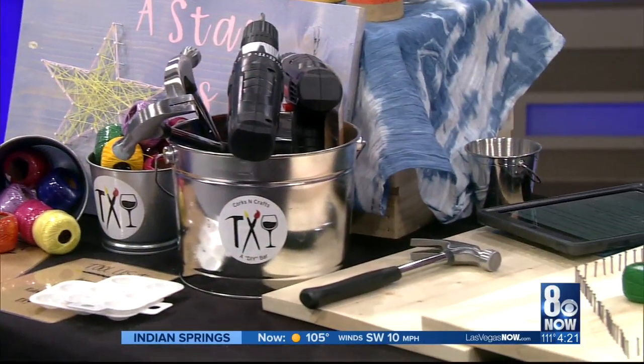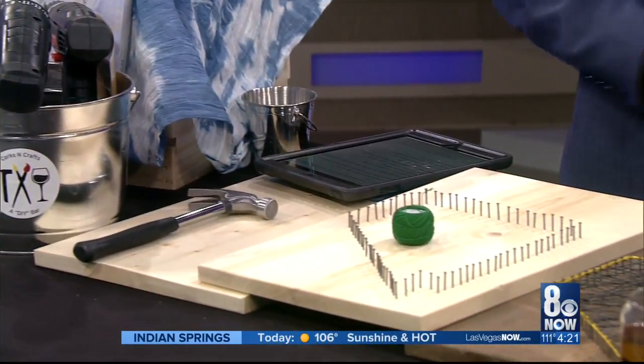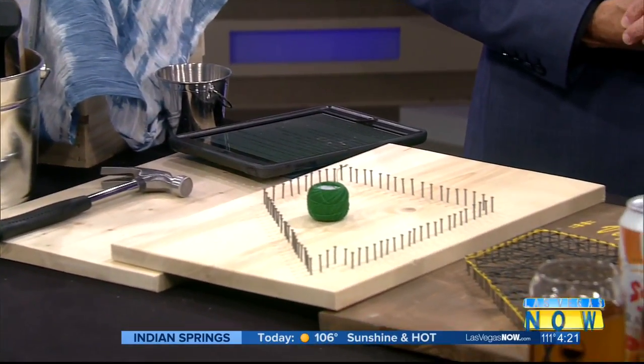What are some of the items that you guys make? We're not just painting. What are some of the items that people can make when they come to your classes? We have a variety of different crafts. I like to say that we don't niche ourselves into anything. There's something for everything.